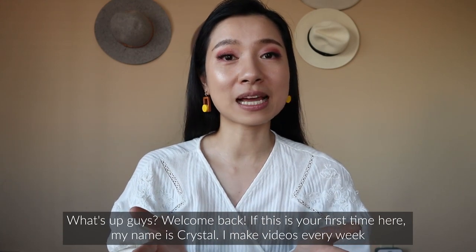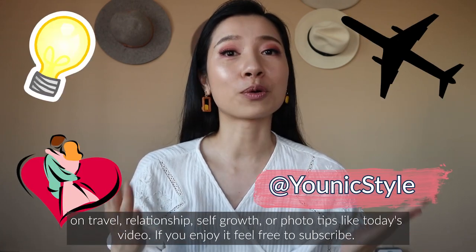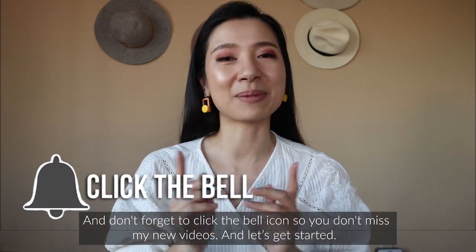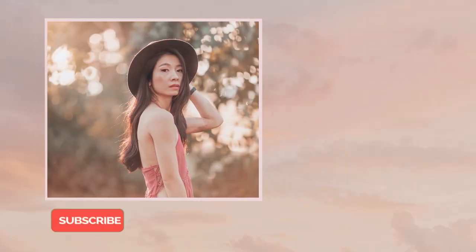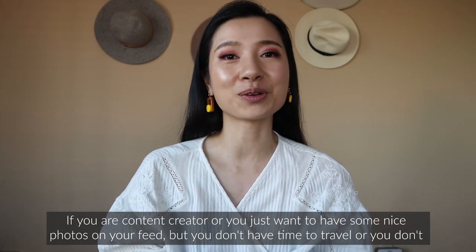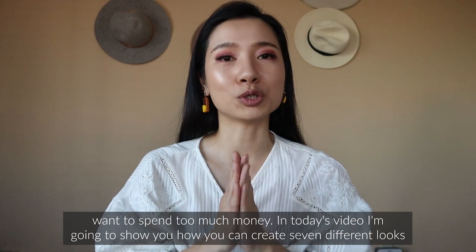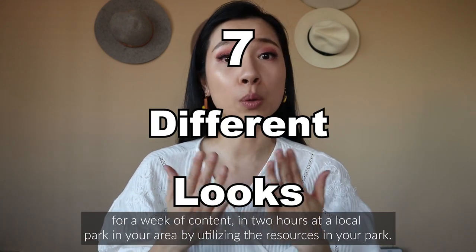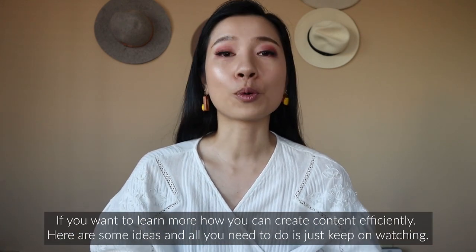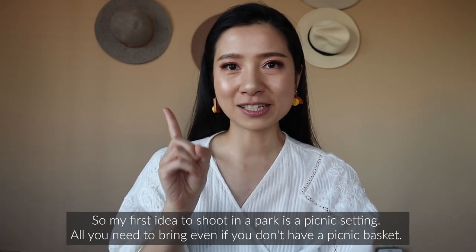Welcome back! My name is Crystal and I make videos every week on travel, relationships, self growth, or photo tips like today's video. If you enjoy it, feel free to subscribe and click the bell icon so you don't miss new videos. If you're a content creator or just want nice photos on your feed but don't have time to travel or don't want to spend too much money, today I'm going to show you how to create seven different looks for a week of content in two hours at a local park by utilizing the resources in a park.